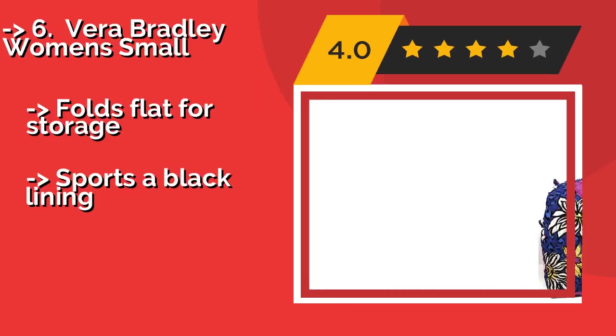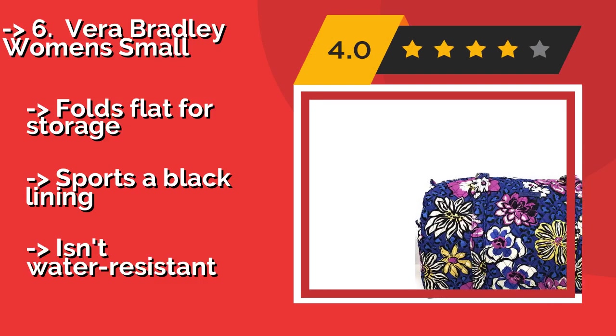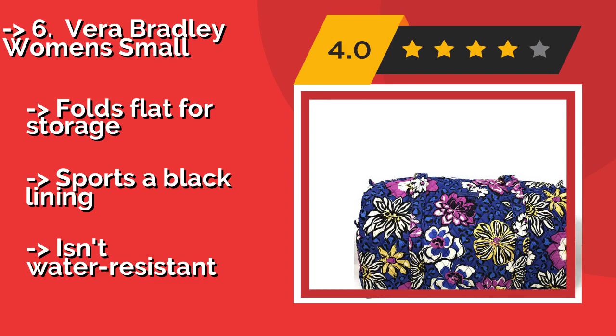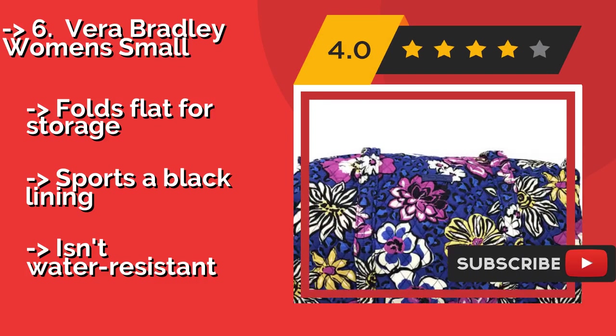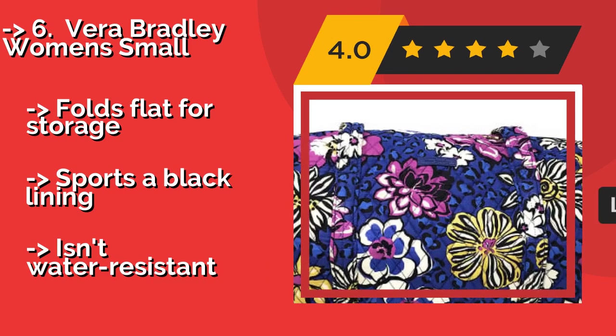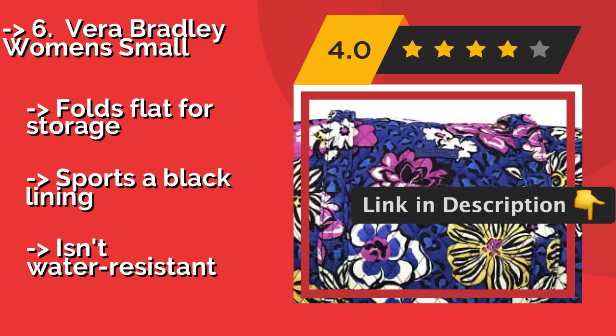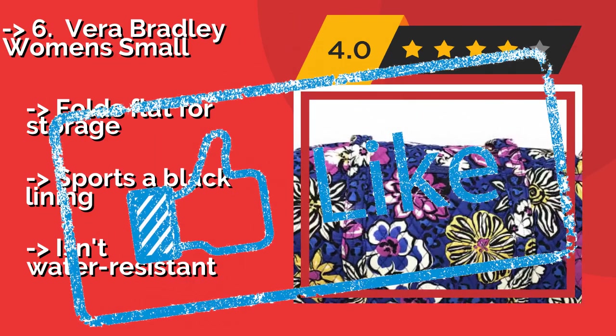Sixth: the Vera Bradley Women Small. Don't just carry your stuff — look good while doing it too by using the Vera Bradley Women Small, around $50. It comes in over 25 different styles, all of which are made of a washable quilted fabric and have a unique, eye-catching print. Folds flat for storage, sports a black lining, but isn't water resistant.